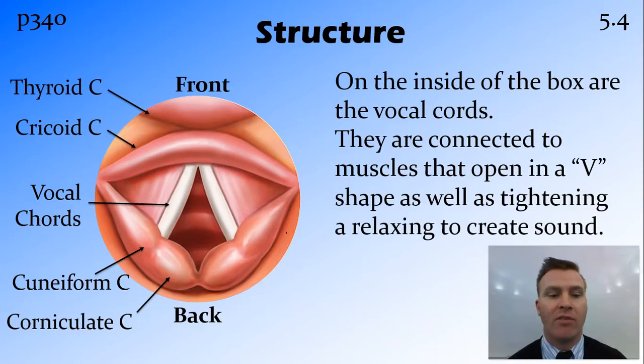Inside that box, we have the vocal cords. Here's a top-down view of the larynx, and you can see the thyroid cartilage just out of shot, then the cricoid cartilage which has the vocal cords attached to it. Those vocal cords then attach to some of the other minor pieces of cartilage at the back of the larynx. The vocal cords are able to open the larynx up to allow air to pass in and out, as well as tightening and closing — bringing those vocal cords close together — to create sound.